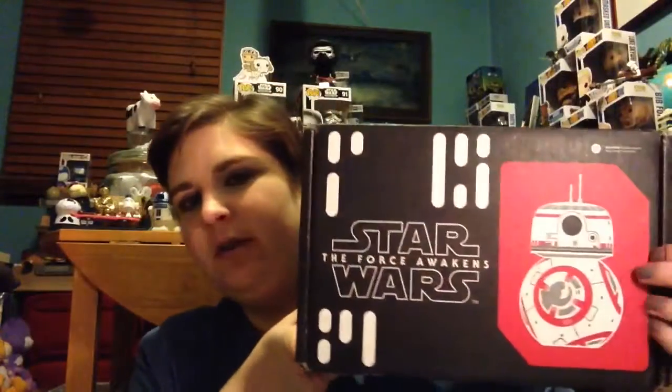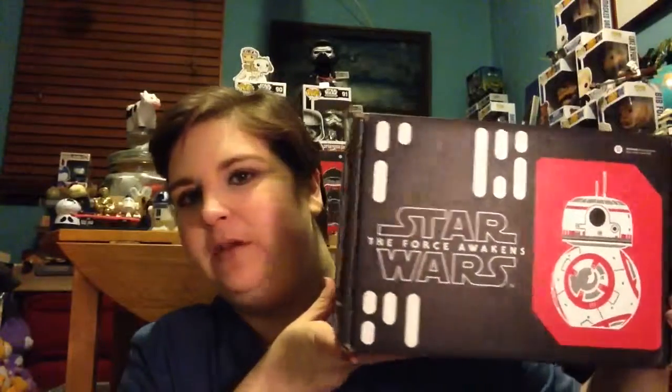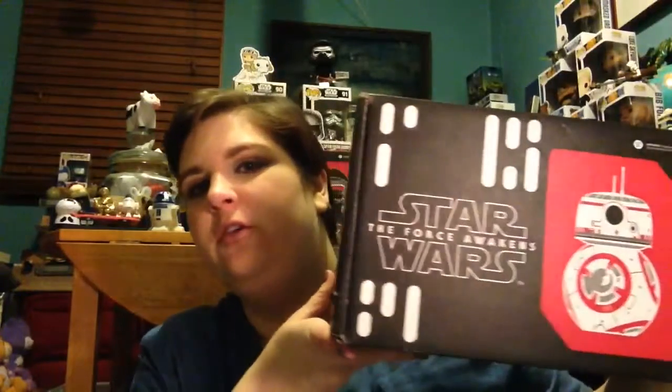I got my Resistance box from the Smuggler's Bounty in the mail today. I have been waiting so long. It's a box that comes every two months from Funko. I paid for the whole year in advance and waiting for every box to come has been torture! I'm so excited to see what's in this box.